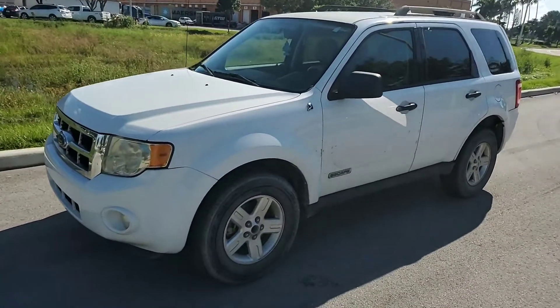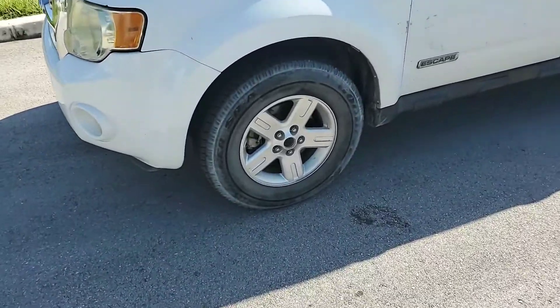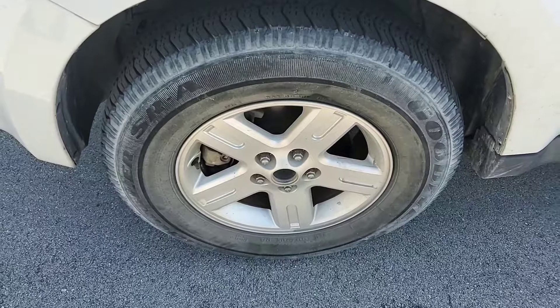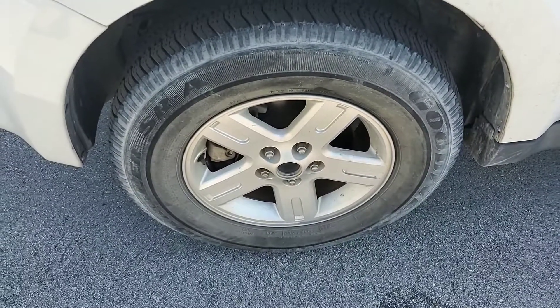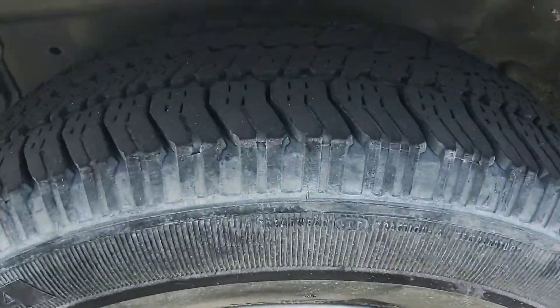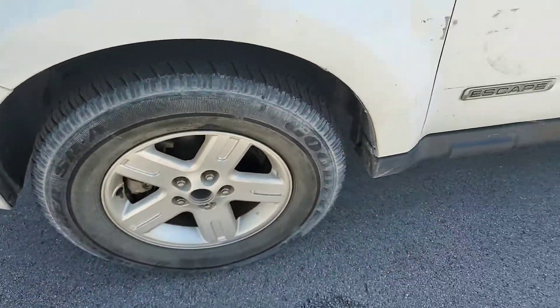Straight body, alloy wheels. The tires look good — doesn't mean they're good. They look good, but they may have a flat spot. They've been sitting for a while now. But they look good; they have a lot of tread. They all look pretty good.